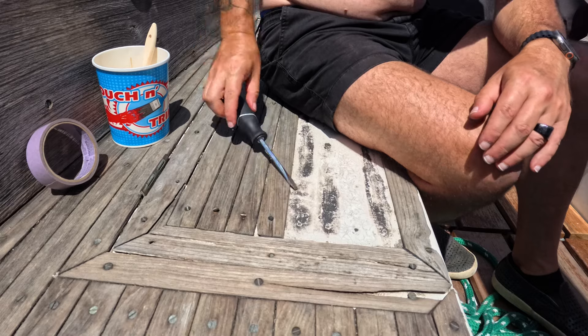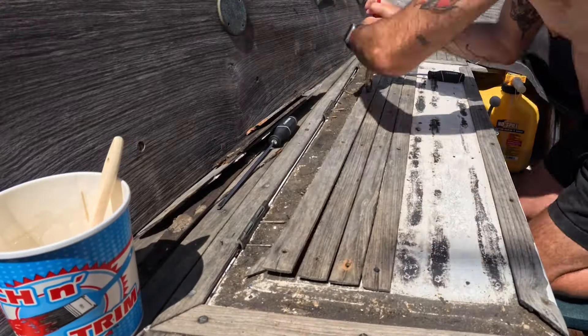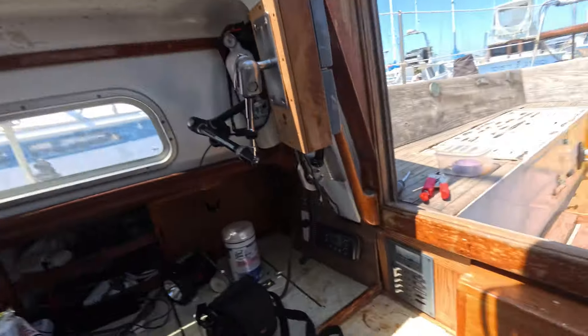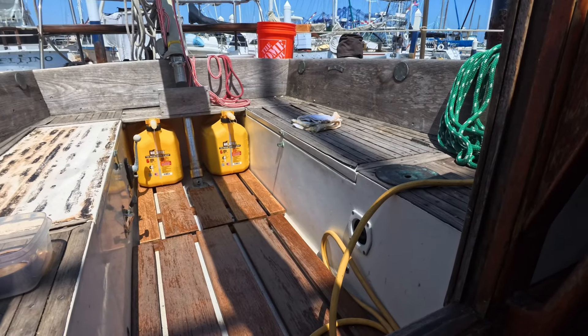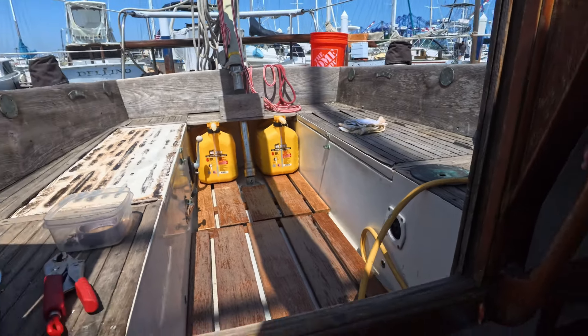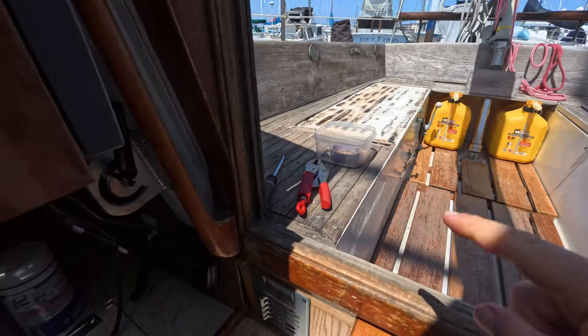I want to keep most of the teak and wood strips already in the cockpit, but the locker lids themselves are in pretty rough shape. So I'm going to strip the teak off those, patch the holes with some epoxy, then sand them down and prime and paint them. I'm going to take them all off and paint them, put some all-grip there so we don't slip, and try to save everything on the edges and the back as an accent on the boat. Let's get to taking them out.